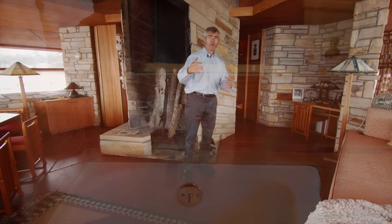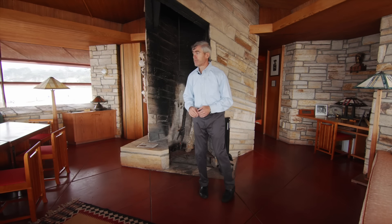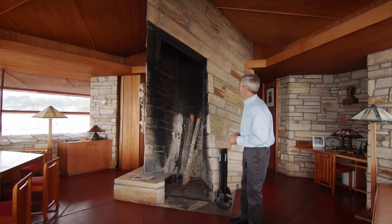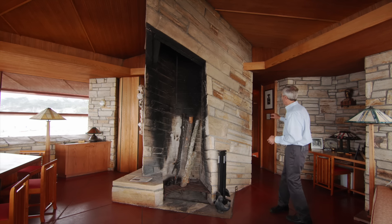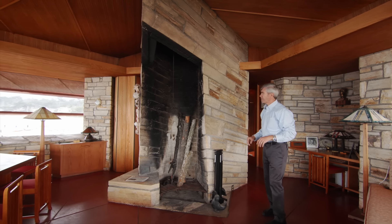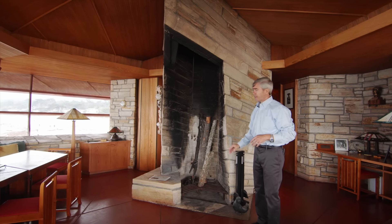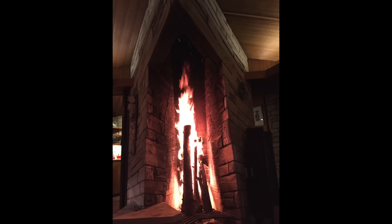You have all of these wonderful triangular patterns throughout the house, including here with this big massive fireplace. The stone is coming up at a different angle — not horizontal like elsewhere, but coming up into the ceiling. Very dramatic. It is built for these four-foot pole logs that light and the flame goes up this way. Again, very dramatic.